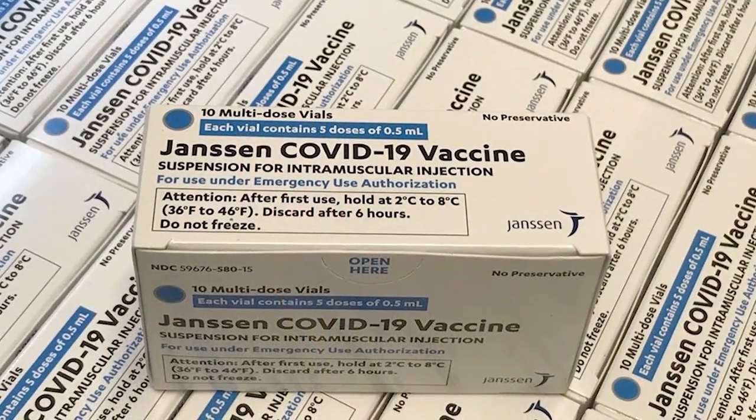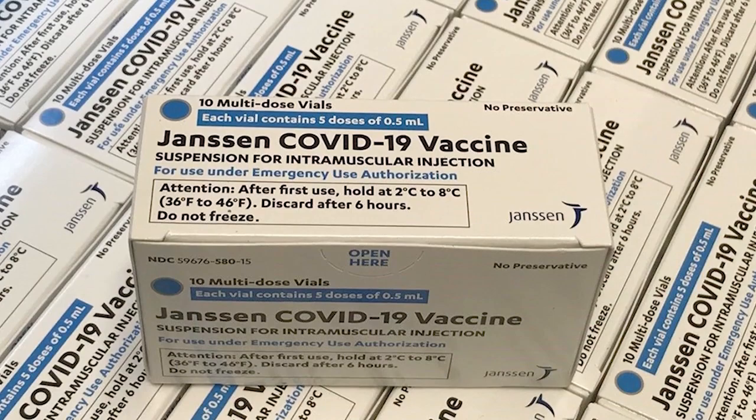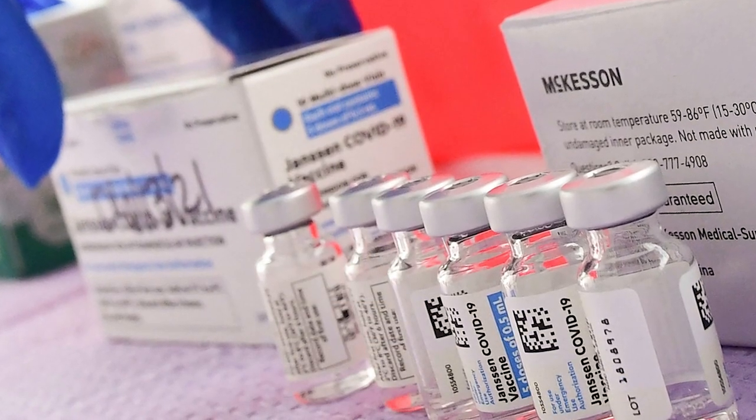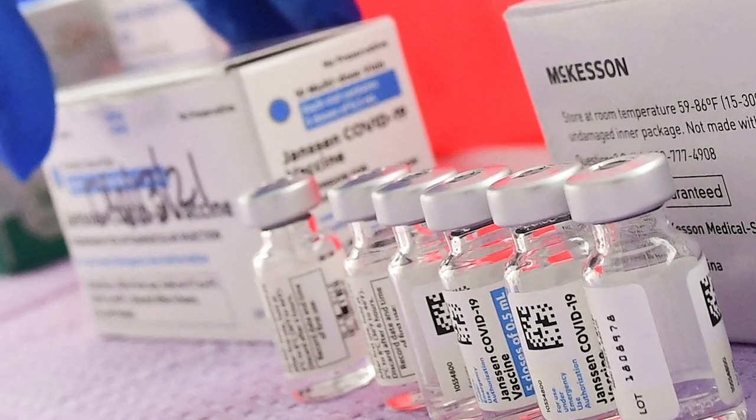If there are signals of a potential concern, a group of experts conducts a review. This happened in the spring of 2021 when use of the Johnson & Johnson COVID-19 vaccine was temporarily paused. Thanks to the reports submitted by providers and the public, scientists were alerted to potential adverse events and took action to investigate these reports.